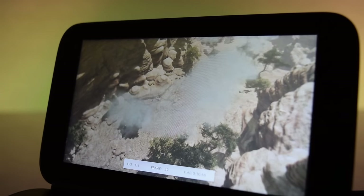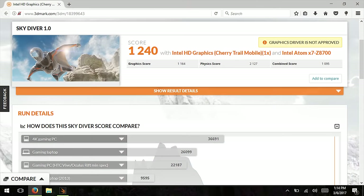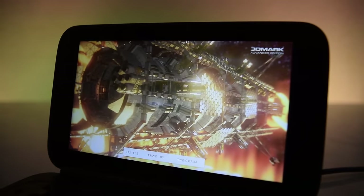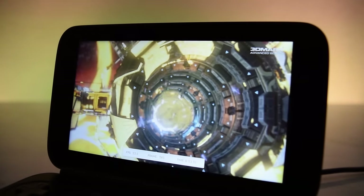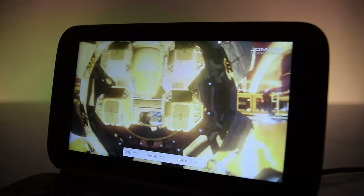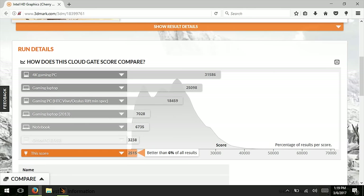Just like in my previous videos, we'll start with the 3DMark Skydiver test. This test was challenging for the unit, scoring a 1,240 — better than 1% of results. I didn't run Firestrike, as the GPD Win would crash after a minute or so of testing. Instead I ran a Cloud Gate 3DMark test for home PCs and Windows notebooks, where the computer scored a 2,515, higher than 6% of tested devices.